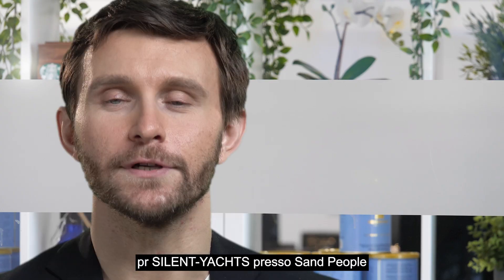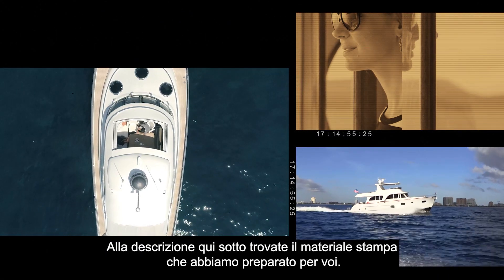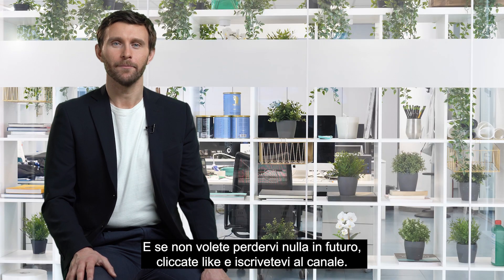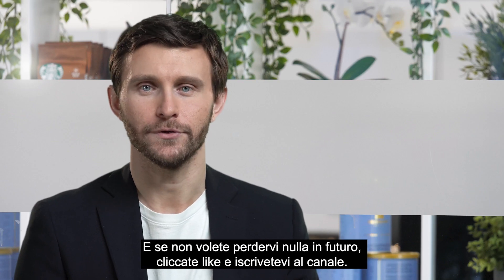It's Alexander Razenkov, PR of Silent Yachts for Sand People. This is the latest video of our Minute of Sand series. Go to the description box below to browse the press materials we have prepared for you. Hit the like button and subscribe to our channel if you don't want to miss anything from us in the future.